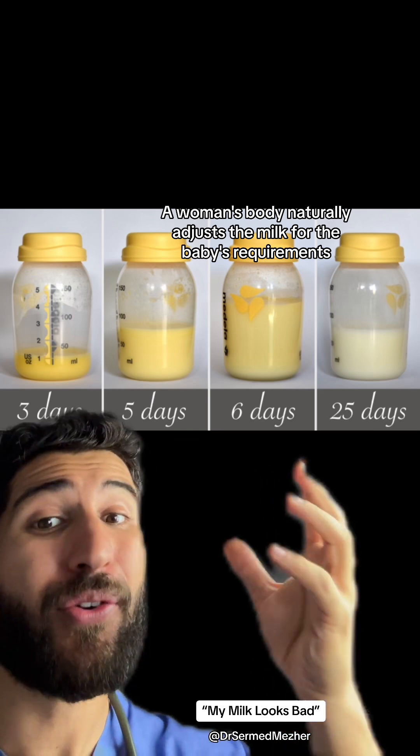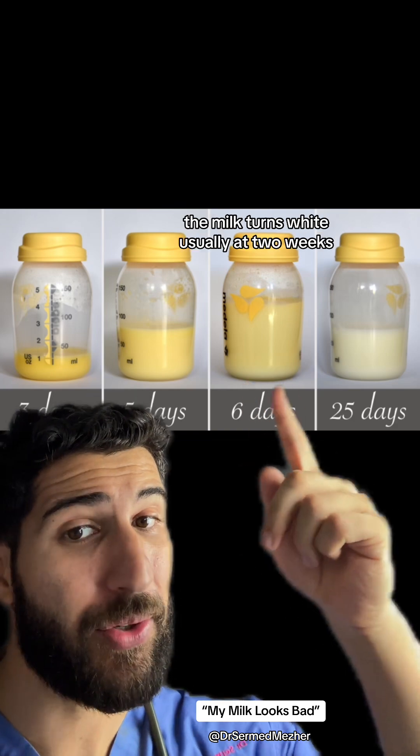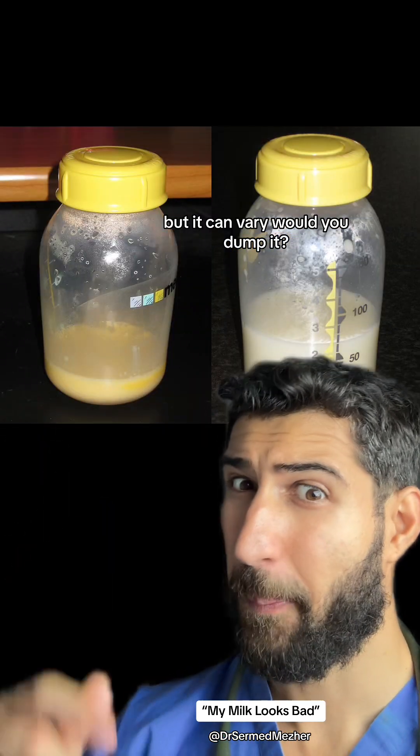A woman's body naturally adjusts their milk for the baby's requirements, and as the stomach increases in size the milk turns white, usually at 2 weeks but can vary. Would you dump it?